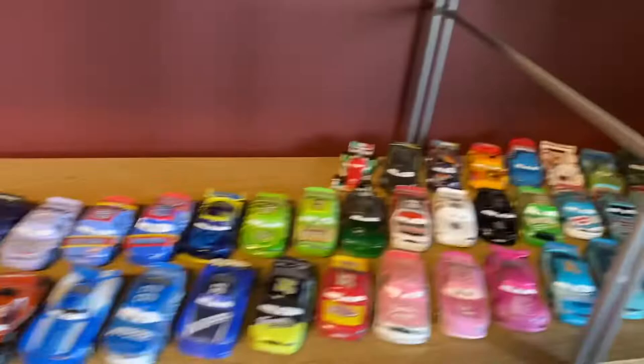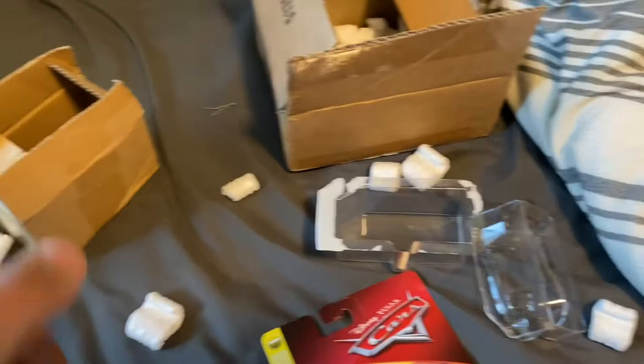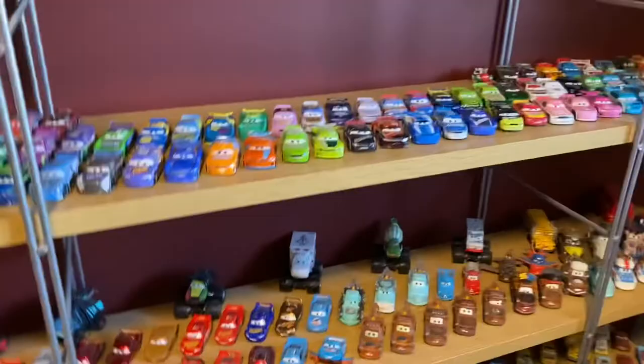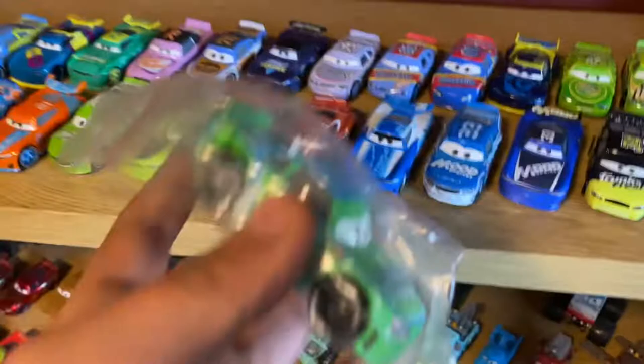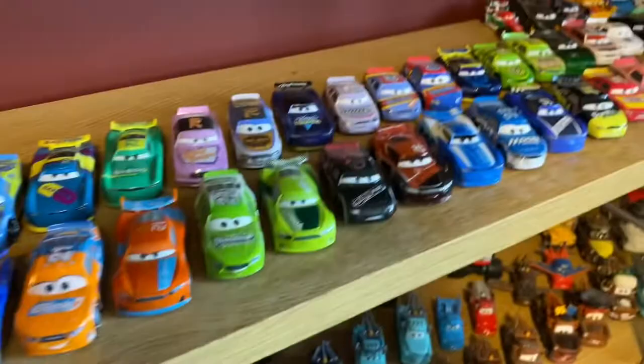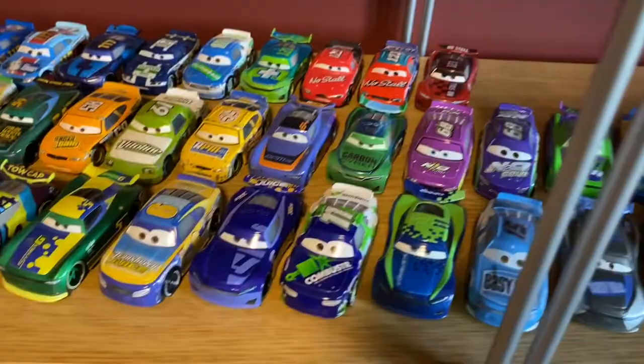The car in that package wasn't released in one of these standard packages — it was actually only available in an online exclusive 10-pack. And that car is Bobby Road Testa, the stock car carbon cyber racer, and is probably the most rare racer on this entire shelf. Because of the online exclusive 10-pack being available only on Amazon, there's no other way to get him other than Amazon. But I got him on eBay for about $50, so he was kind of expensive — because he's super rare and I don't think he'll be re-released, at least not for a while. We can finally add him to this shelf and we'll have both of the carbon cyber racers.